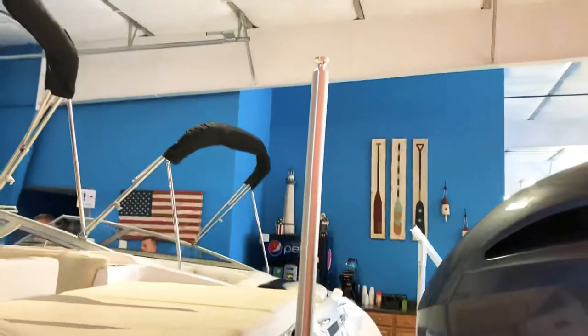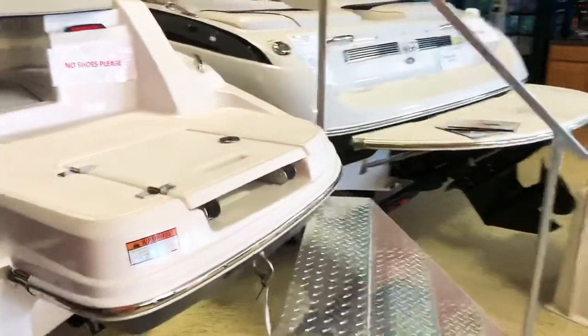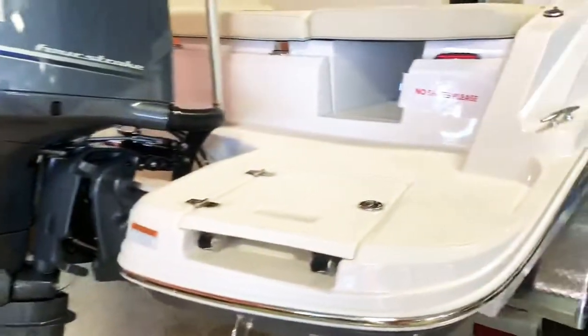Each side looks like this — we have the pop-up ski pile on there. We'll take a walk around the boat and jump inside. There's the other swim platform, and there's the 150 Yamaha four stroke.